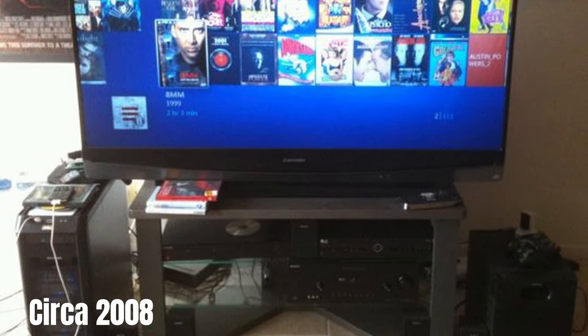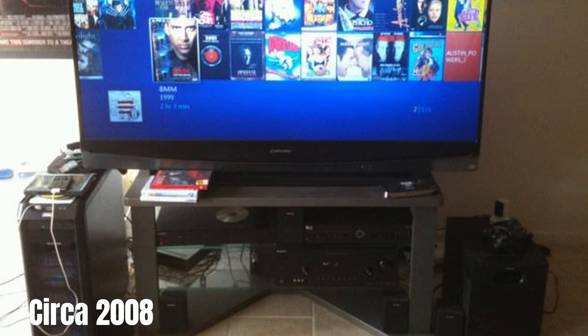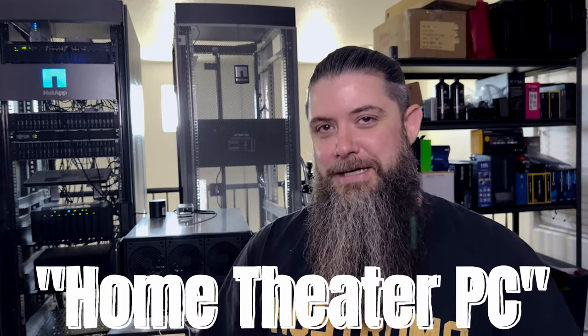Since I was a kid, I have been a massive fan of movies. Over the decades, I have accumulated thousands of films, TV shows, and cartoons across VHS, DVD, and Blu-ray media types. Dating all the way back to the late 2000s, I was ripping my own media and loading it into Windows Media Center with what was known as an HTPC, or a Home Theater PC.